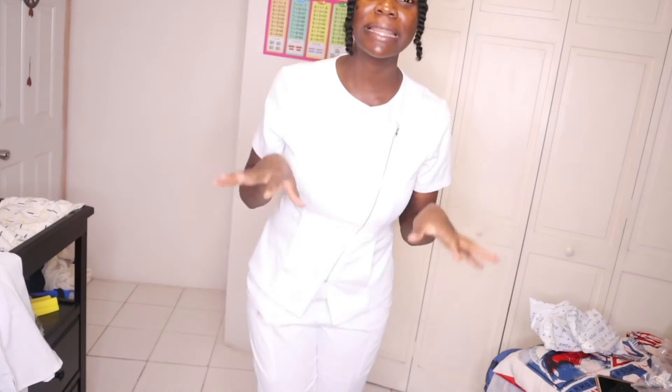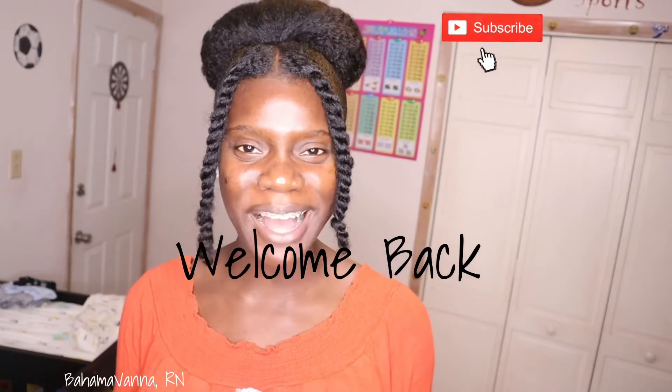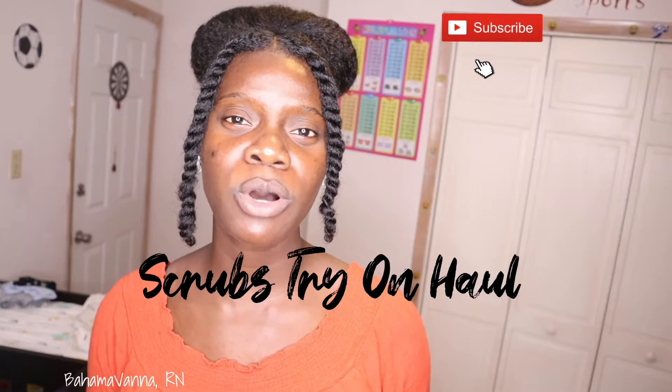Hey guys, welcome back to my channel! It's your girl Bahama Vanna RN, and I am so excited that you joined me today. If you haven't already subscribed to my YouTube channel, what are you waiting on? In today's video I am going to be doing a scrub try-on haul featuring Heart of Gold and Adar Pro scrubs.